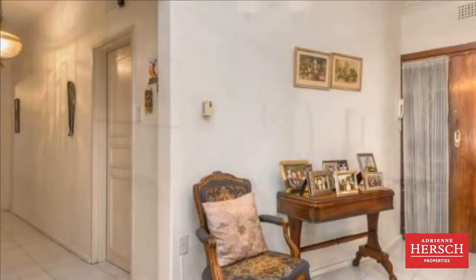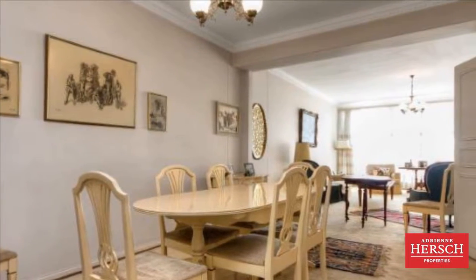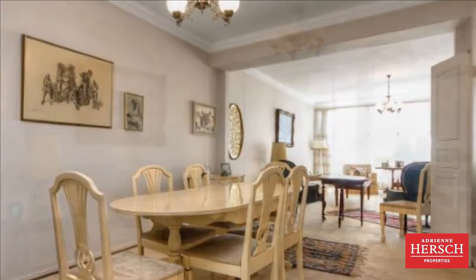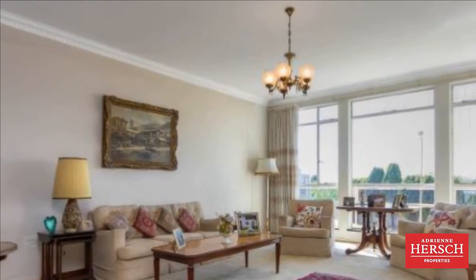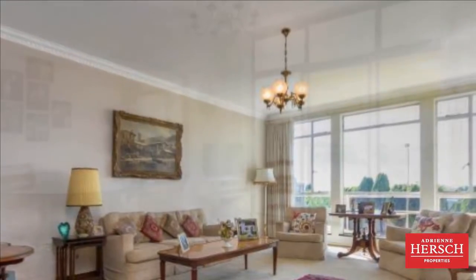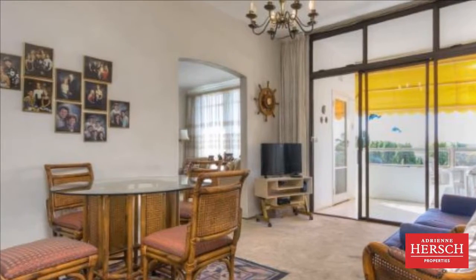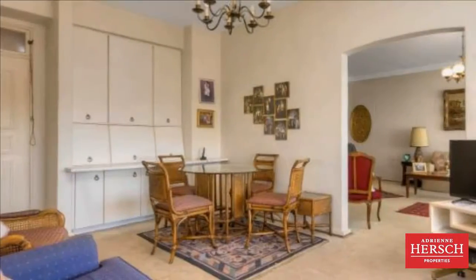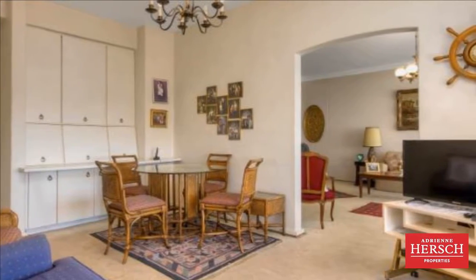An apartment in Knightsbridge has just hit our books. Upon entering this north-facing unit, you are greeted by a spacious lounge area welcomed by ample light and a sizable dining room. This unit consists of two large bedrooms and two bathrooms with a main bedroom en suite. There is also an additional study that can easily be converted into a third bedroom. All the rooms lead out to an open balcony.